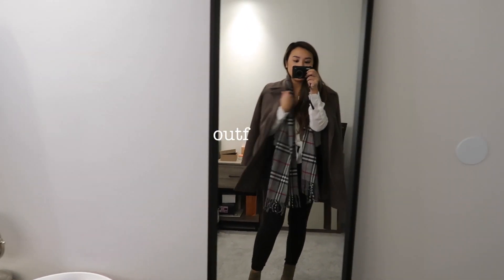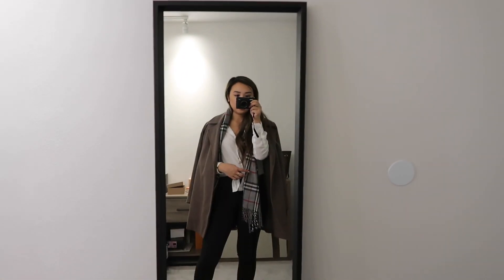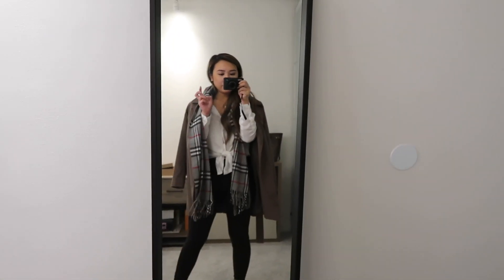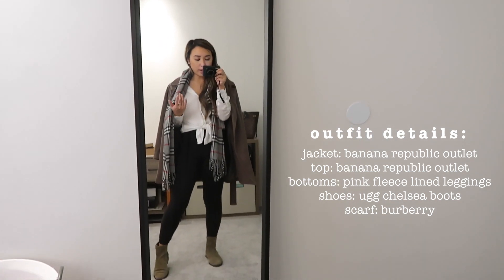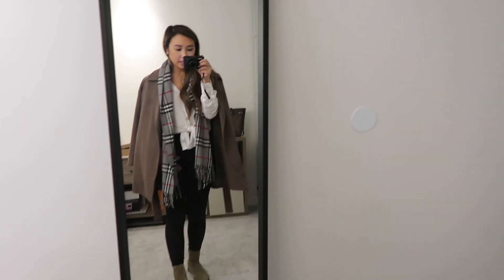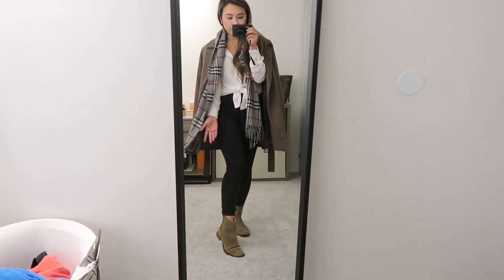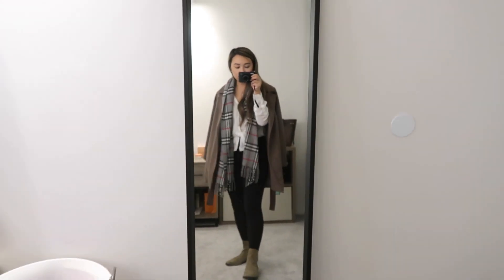I threw on my peacoat again and my scarf, and it looks really cute and fashionable — really effortless. A lot of my outfits are pretty effortless because honestly I don't put a lot of effort into them. All of the pieces in my wardrobe — I always think about how many outfits I can get out of each piece. Like when I bought these UGG Chelsea boots, I chose this color because my bottoms are usually black and I already have black boots, but I didn't have a pair in this color, and it matches a lot of my outfits.